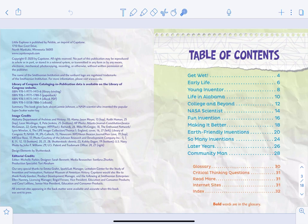Look at this — we have a table of contents here, and this is going to tell us some of the things that we're going to read about. It says: 'Get Wet,' 'Early Life,' 'Young Inventor' — oh, he's an inventor too! Well, let's just jump right into the book.